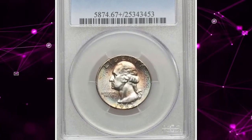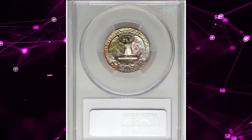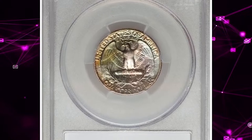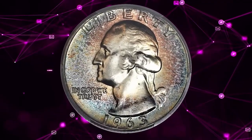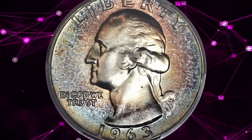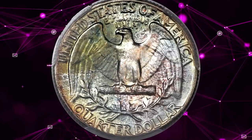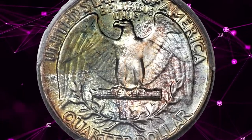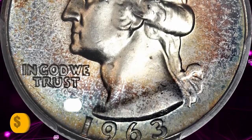Number 2: 1963 Washington Quarter, graded Mint State 67 Plus by PCGS, Type A reverse. A beautifully toned superb gem — jade green, golden brown, powder blue, and plum red endow this lustrous and well-preserved silver type coin. The present example is the finest certified by PCGS. It was sold for $11,162.50.